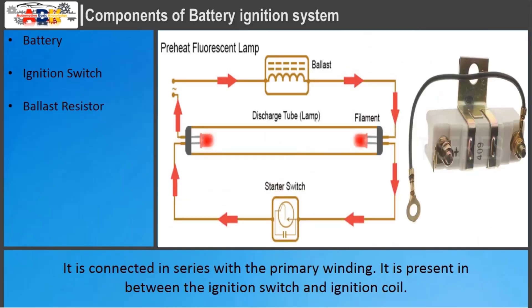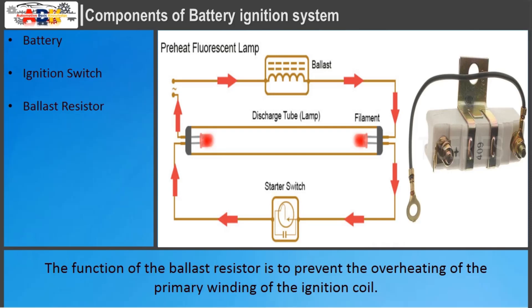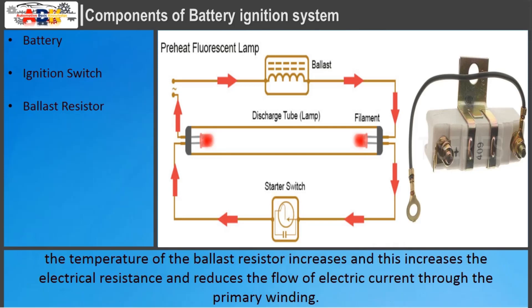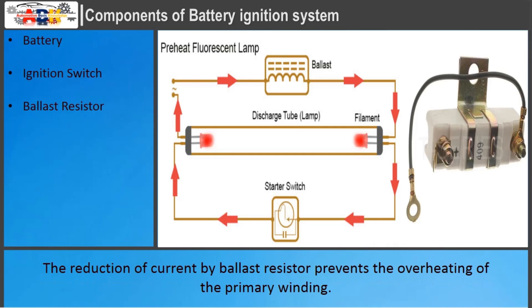Ballast Resistor: It is connected in series with the primary winding, present between the ignition switch and ignition coil. Its function is to prevent overheating of the primary winding of the ignition coil. The ballast resistor is made of iron wire, which has the property that its electrical resistance increases rapidly with a small increase in temperature. If current from the primary winding flows continuously, the temperature of the ballast resistor increases, raising electrical resistance and reducing current flow through the primary winding, thus preventing overheating.